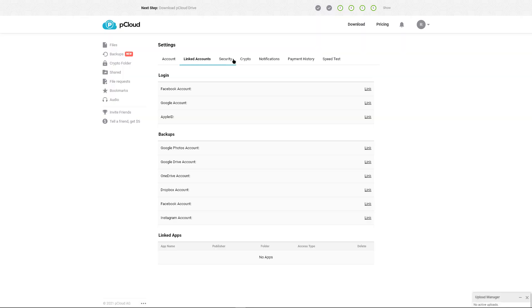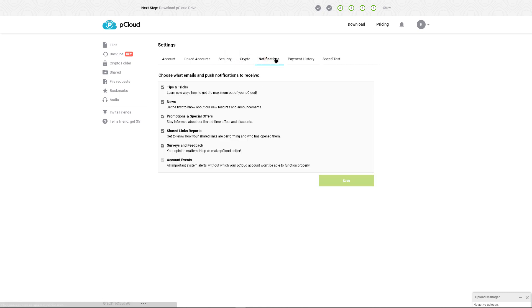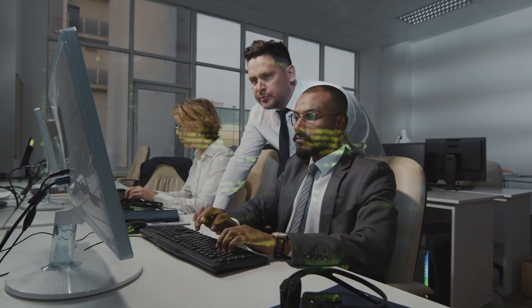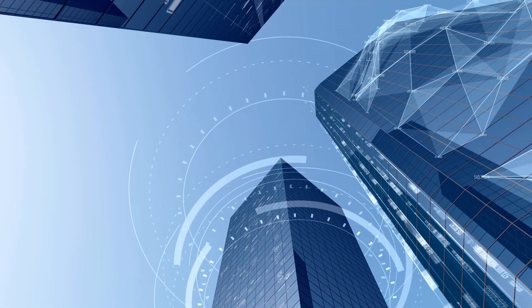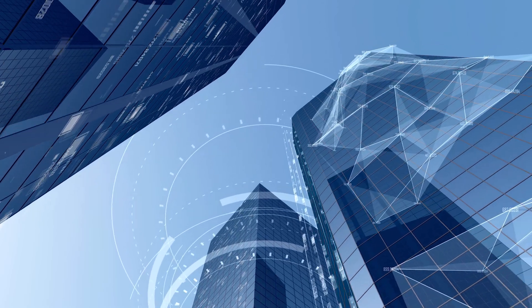pCloud allows you to manually set upload and download speed limits in the settings tab, which is very handy if you are downloading something else in the meantime. One of pCloud's strengths is its availability on all digital platforms including Windows, Mac, Linux, and even mobile systems such as Android, iOS, and Windows Mobile. Thanks to pCloud's automatic syncing feature, all files will also be updated without much effort.